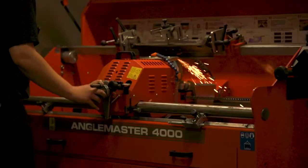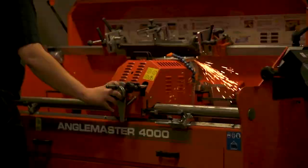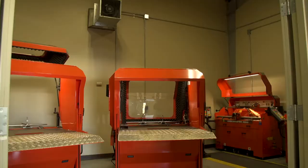Our Bernhard grinders are right behind us. If we have any problem with a greens mower, tee mower, approach mower, fairway mower — any reel mower — we'll stop, take it to the grinder, and touch it up just to make sure it's ready to go so we don't have any issues in the morning.